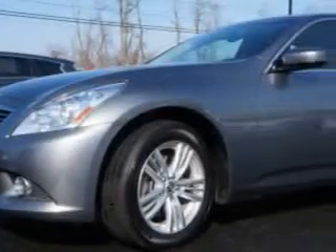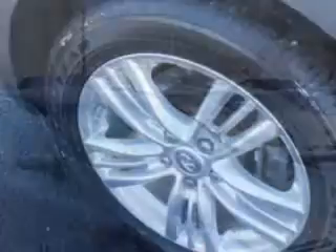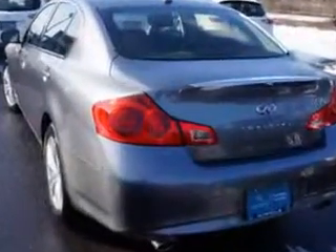Check out this Graphite Shadow 2012 Infiniti G37 Sedan, a 4-door All-Wheel Drive X-Nav, equipped with a 6-cylinder engine and an automatic transmission. Enjoy an impressive 25 miles to the gallon on this great car, with features like remote power windows.